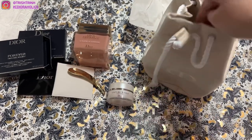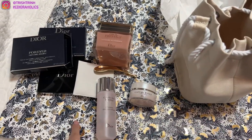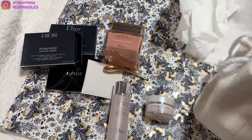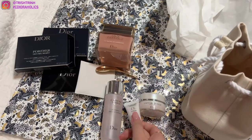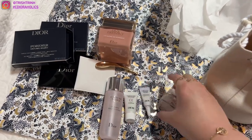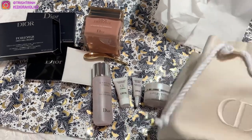I love the Capture Total collection. We also have the Capture Total Intensive Essence Lotion, which is one of my favorite products. Usually you want to use the cleanser, then this lotion, then the serum, then eye cream, then the face cream of your choice. We also have the Capture Total Le Serum — this is actually the new serum that just came out, so that would be the second step, or you can use the Capture Total Super Potent Serum, which I love. And you also get the Super Potent Eye Cream. I think it's a really nice gift set for $200.